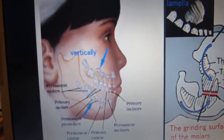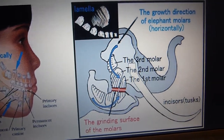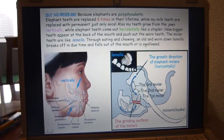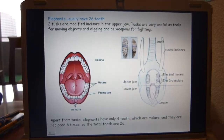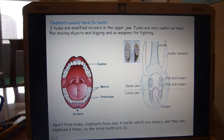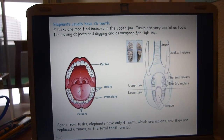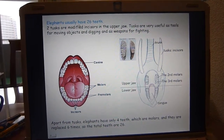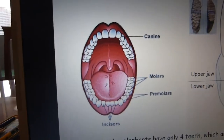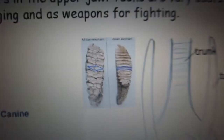The molar teeth are like lamellae, so eating and chewing causes the old, worn-down lamella to break off in due time and fall out of the mouth or be swallowed. Elephants usually have 26 teeth. Two tusks are modified incisors in the upper jaw — very useful for moving objects, digging, and fighting. Apart from tusks, elephants have only four teeth, which are molars, and they are replaced six times, making the total 26 teeth.